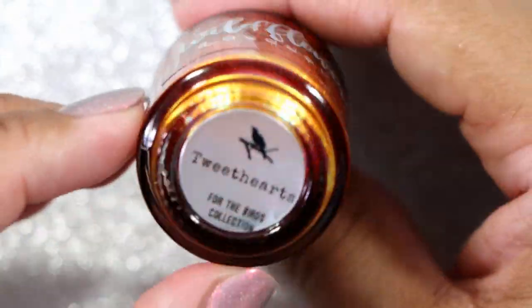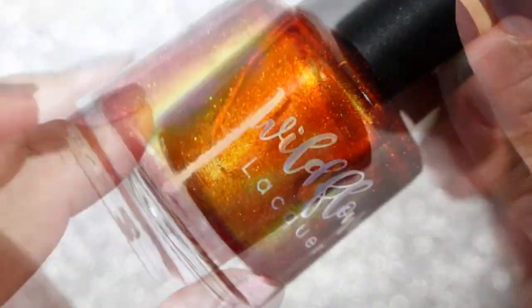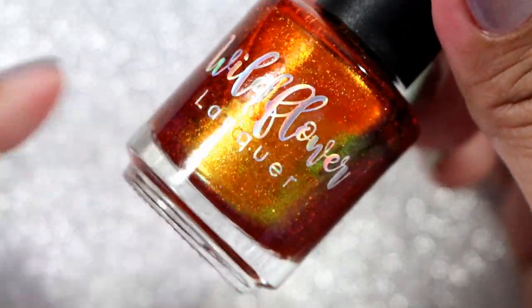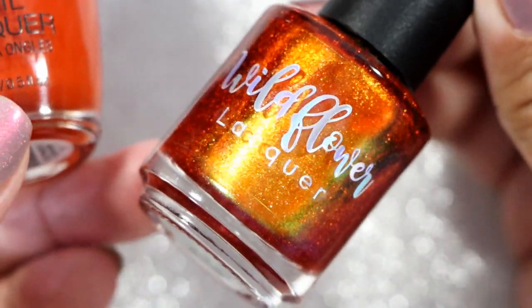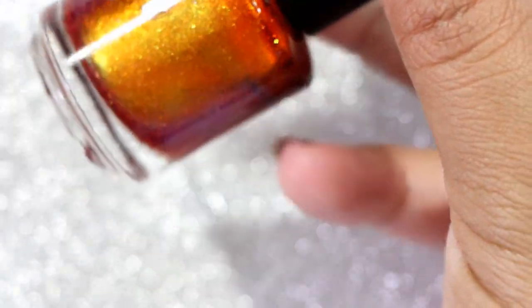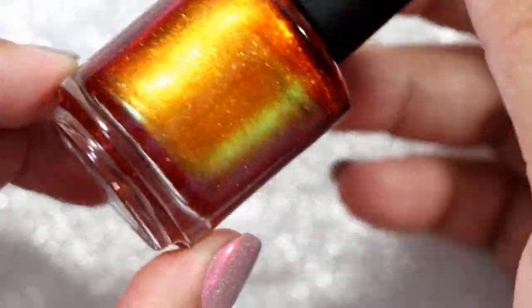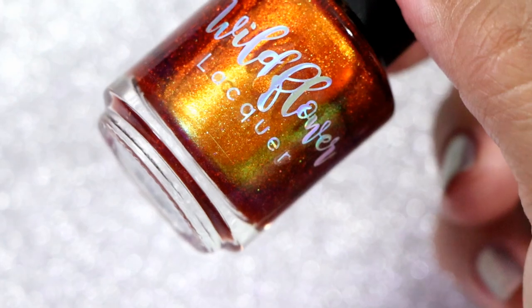Another orange on my rack is Wildflower Lacquer in Tweet Hearts from the For the Birds collection. I've used this polish in nail art specifically, like filling in images — painting my nails with this and then putting pumpkins on top with this color filling in the pumpkins, and it looks amazing. It's definitely a lot more orangey than it looks in the bottle. I really love the way it looks and I can't wait to wear it as a full mani.